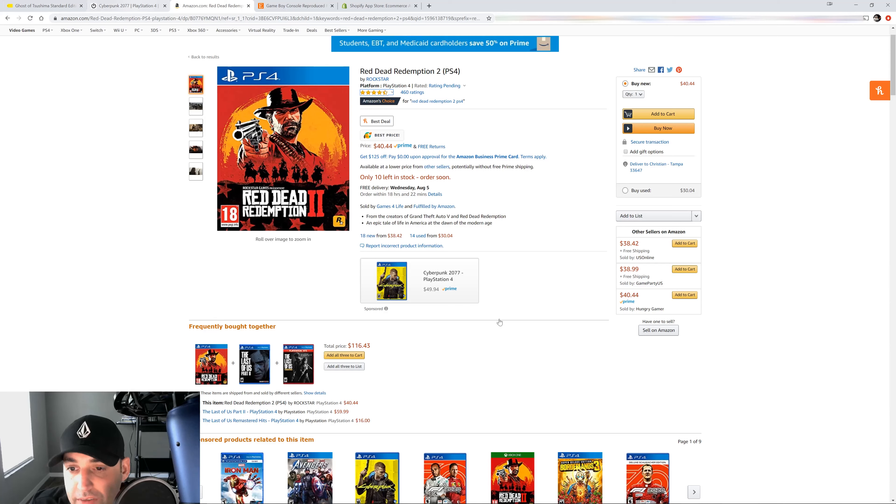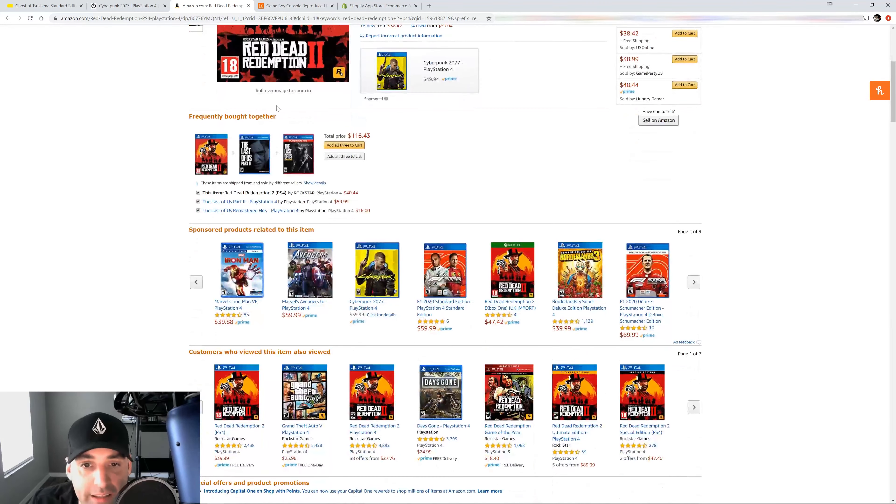Notice what Amazon does that the others don't: 'Only 10 left in stock — order soon,' right in red. That is scarcity. They want you to think you have no choice but to buy it now because if you don't, they'll run out and you'll miss out. The 'Buy Now' button is a darker orange and stands out more than 'Add to Cart' because they want you to pull the trigger on that one first.